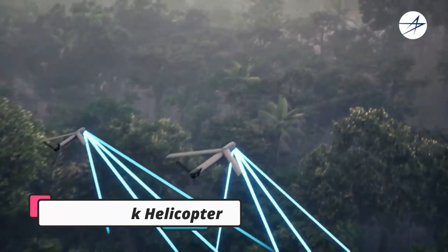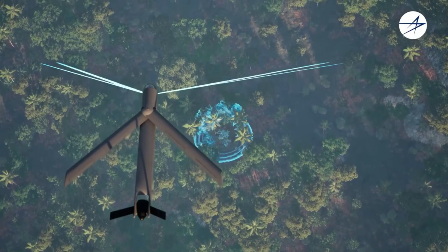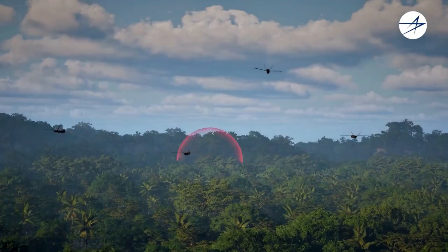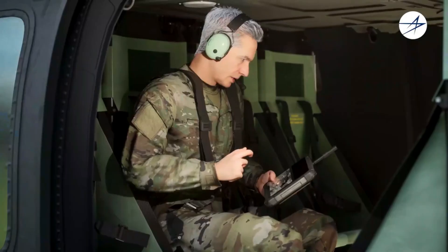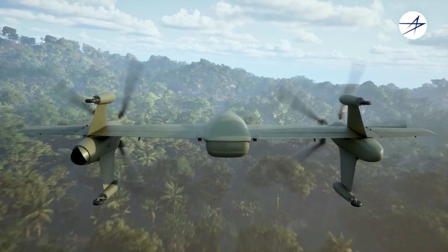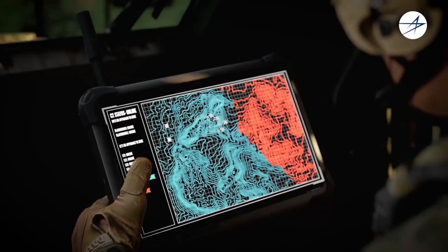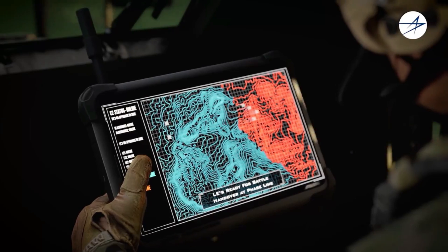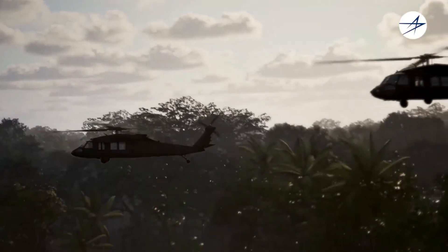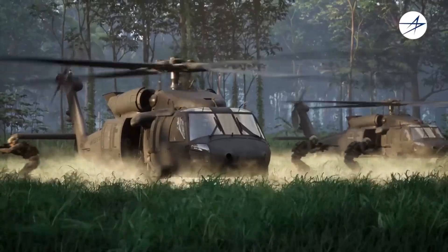The iconic Black Hawk helicopter is getting a major upgrade. The US Army's modernization program is transforming this legendary aircraft into an even more formidable force for the future battlefield. Powering this evolution is the revolutionary T9-01 engine, delivering a massive 50% boost in power while simultaneously improving both range and fuel efficiency. At the heart of the upgraded Black Hawk lies its new digital backbone and modular open systems approach — an advanced architecture designed to seamlessly integrate tomorrow's technologies.